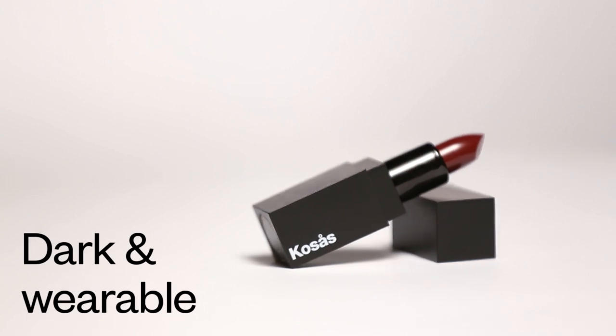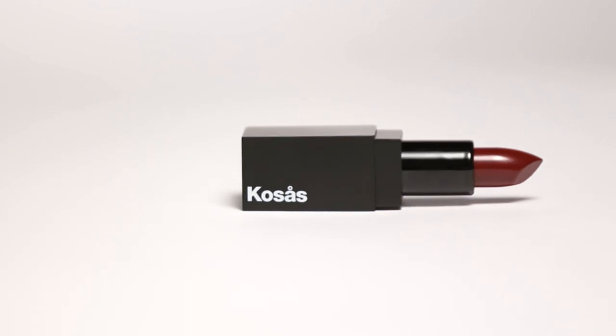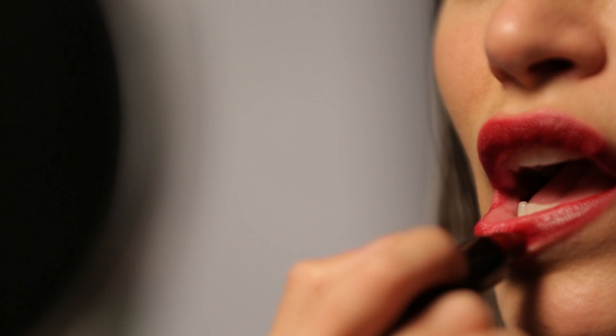Darkroom is the deepest shade in our collection. However, it's still very wearable, and the reason for that is that we don't use any black pigment in our formula. On lighter skin tones with lighter hair, Darkroom really pops and creates a lot of contrast and visual interest. On medium skin tones, Darkroom is moody and sexy. And on very dark skin tones, Darkroom harmoniously blends in and complements the skin.